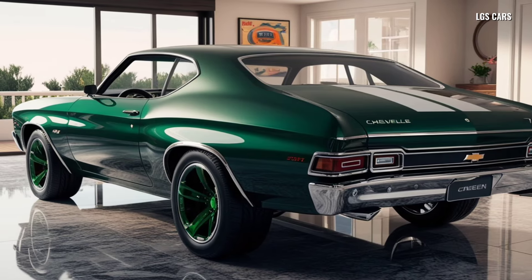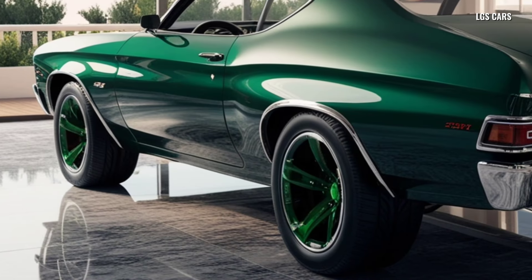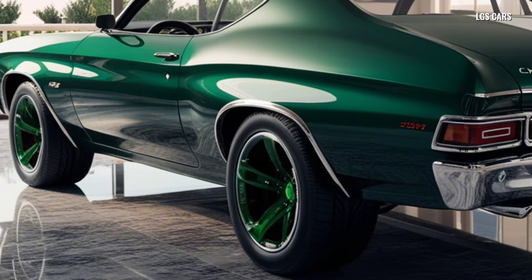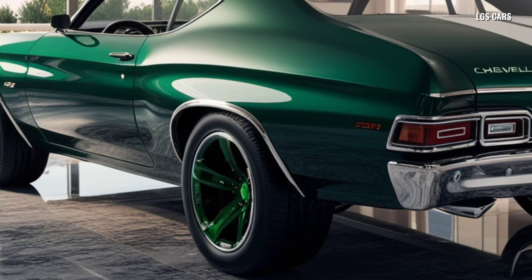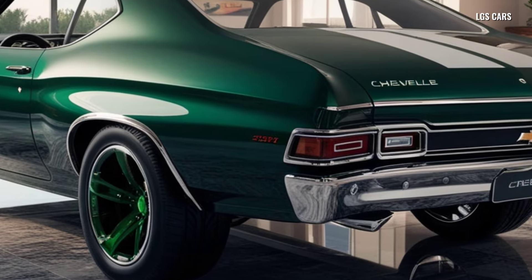The interior of the Chevelle 2025 features a blend of nostalgia and modern luxury. The cockpit is driver-focused, showcasing traditional analog gauges but with customizable digital displays. Premium materials, heated and ventilated seats, and the latest infotainment systems ensure that every drive is an experience that combines classic style with modern comfort.